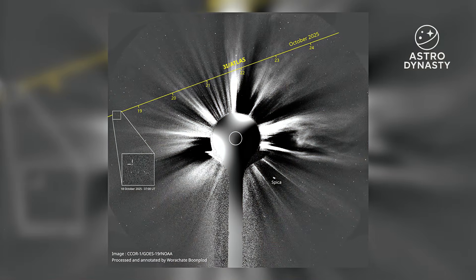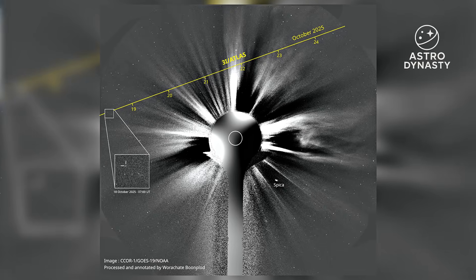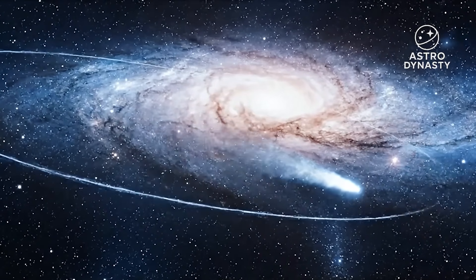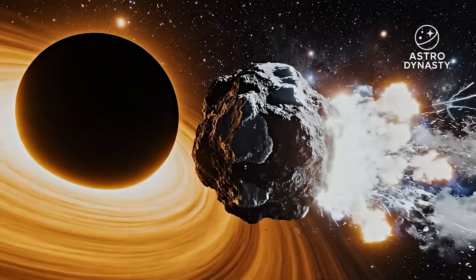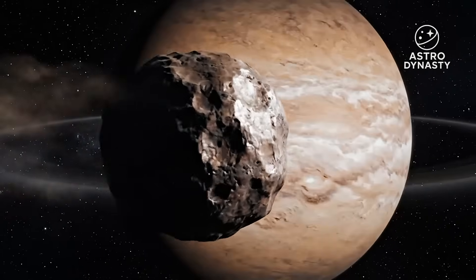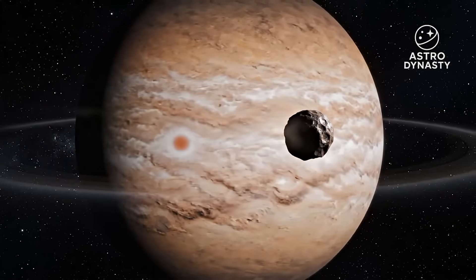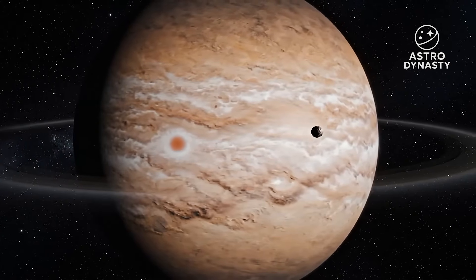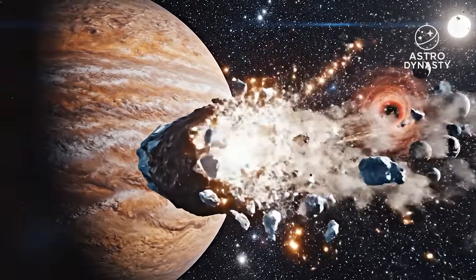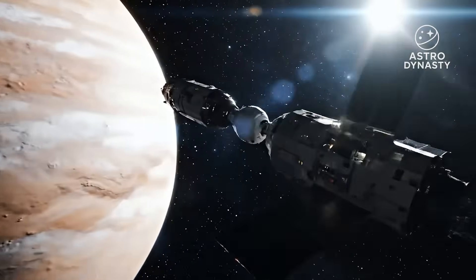3I Atlas reached perihelion — the closest point to the sun — on October 29 at roughly 1.36 AU. That's solar oven territory for comet chemistry: sunlight intense enough to warm the surface, drive volatiles out of the crust, and build the kind of gas jets that act like tiny rocket nozzles. In normal comets that's when you see the show. The coma swells, a tail forms away from the sun, the brightness ramps along a familiar curve, and the orbit you compute from gravity alone more or less works after you account for small pushes from jets that cancel out statistically as the nucleus tumbles.